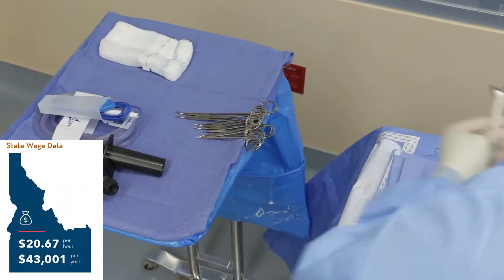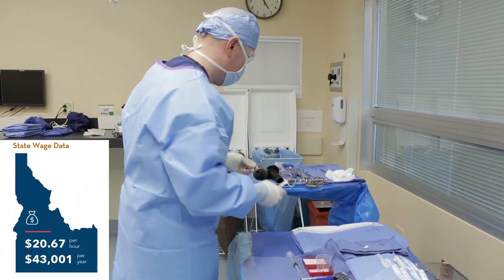The average wage for a surgical tech in Idaho can range anywhere from $17 to $27 an hour.